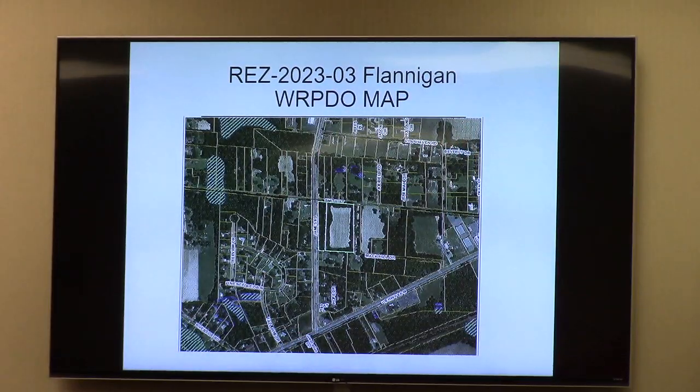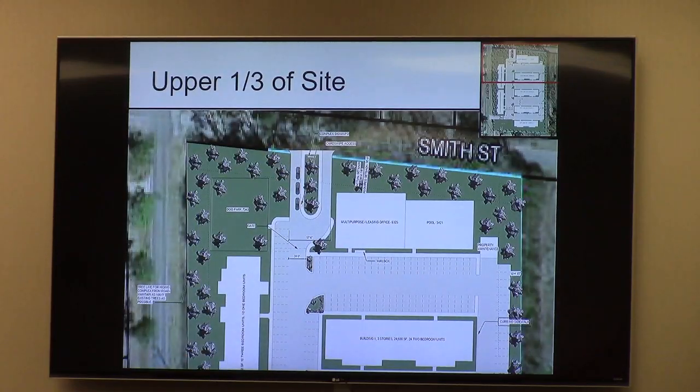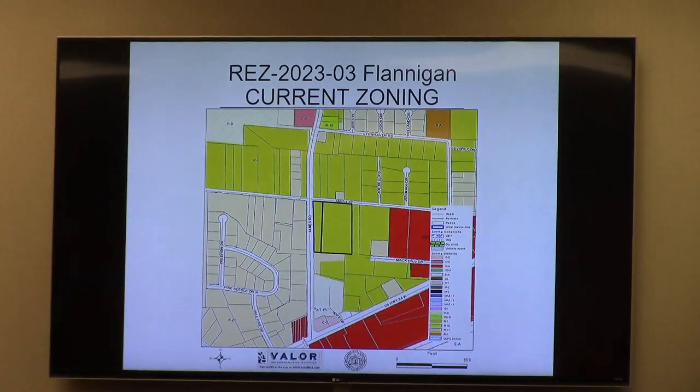There are no wetlands on the property to speak of, though full engineering site work, if approved, has not been done at this time. The property abuts R1 to the north and east, R21 and PDE zoning to the south and west. You see the commercial there highlighted in red, and the hatched portion is PDE a little farther south, which is a manufactured home community.